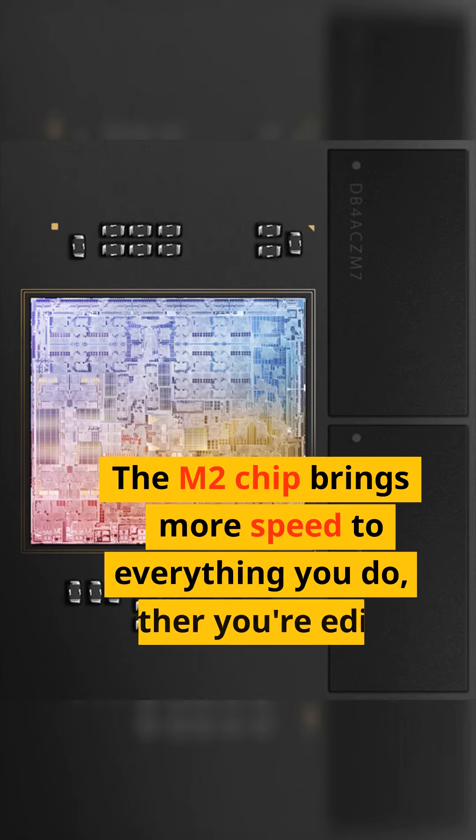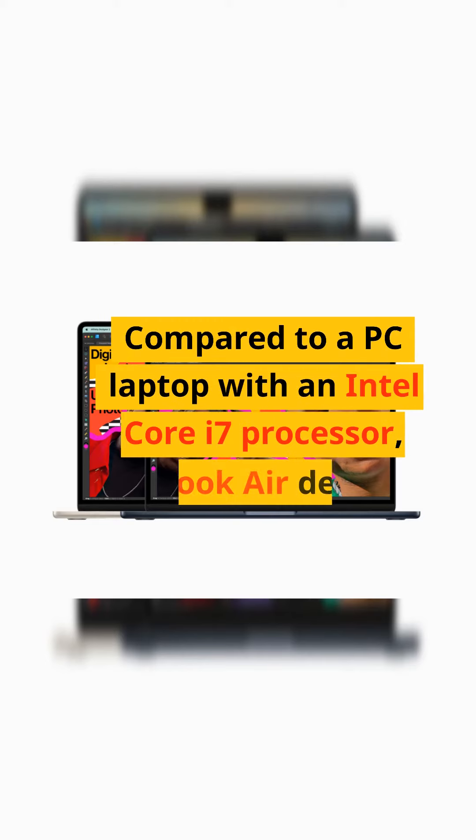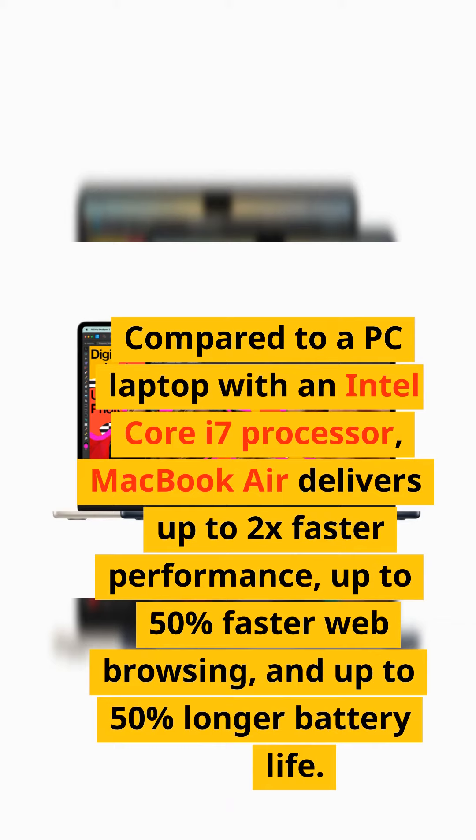The M2 chip brings more speed to everything you do, whether you're editing a video, collaborating on a business plan, or streaming a show. Compared to a PC laptop with an Intel Core i7 processor, MacBook Air delivers up to 2x faster performance, up to 50% faster web browsing, and up to 50% longer battery life.